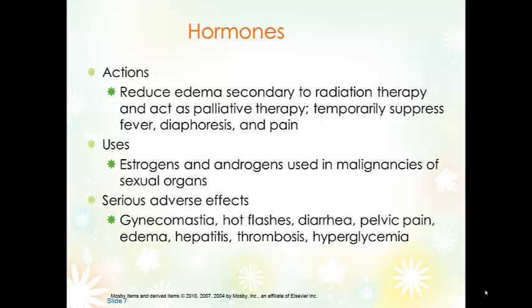Hormone therapies include estrogens, androgens such as testosterone, and steroid hormones. They can be used as adjuvant therapies to prevent growth of tumors that are dependent on estrogen or androgen. Steroid hormones are used to reduce edema secondary to radiation and temporarily reduce the inflammatory response. Serious side effects depend on which hormone is used and in which patients — gynecomastia, hot flashes, diarrhea, pelvic pain, edema, hepatitis, thrombosis, and hyperglycemia.